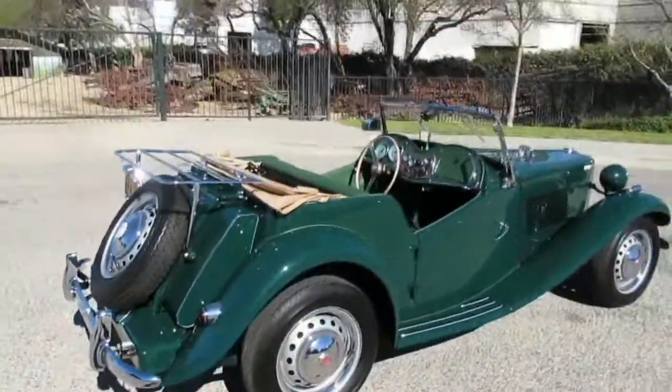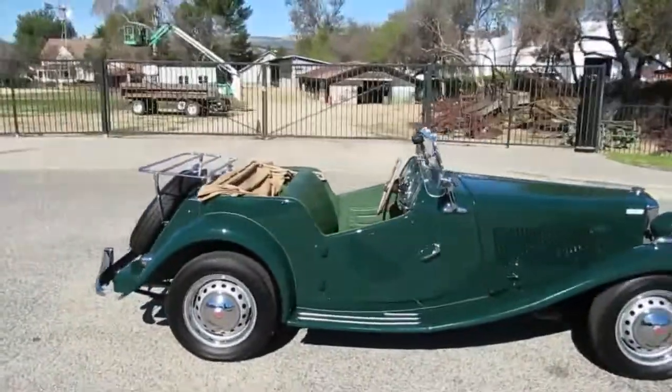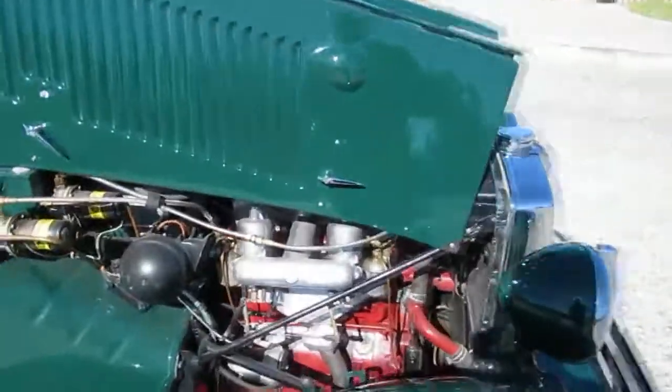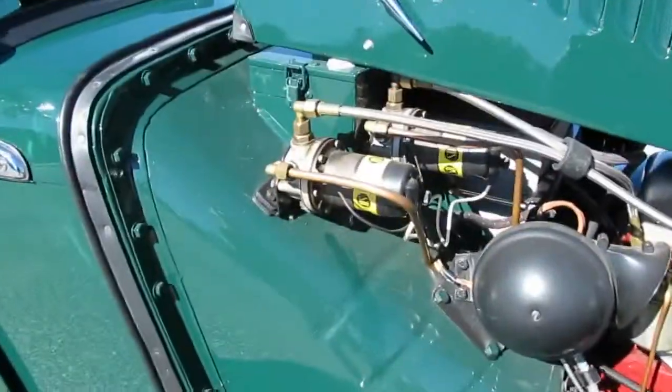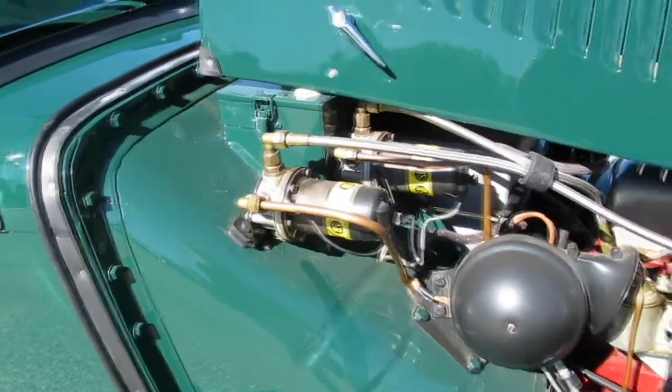1,250 cc, four-speed. Cool little cruiser — ready for the car show, so get your scarf out. Here's the power plant in the little MG TD. I think they call it an MG TD/C, which is competition. Look at that little engine, man — it's so cool.